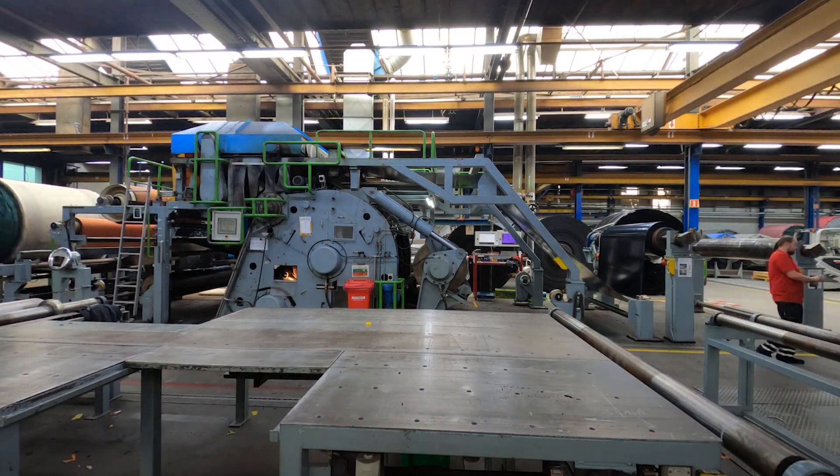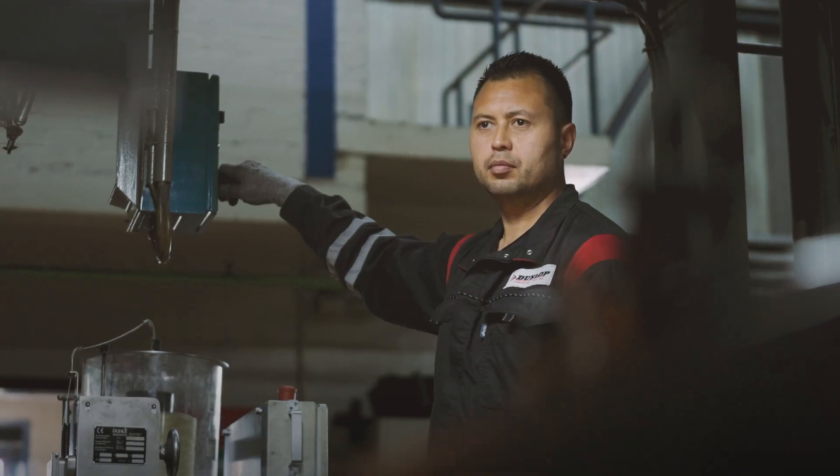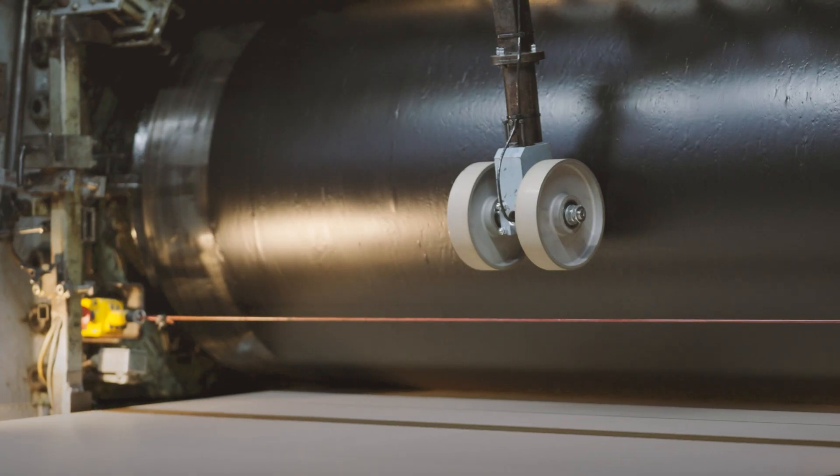My name is Anna Wonsra. My function is shift manager. I am responsible for 25 people. My everyday job is to keep people motivated and also to keep the machines running smoothly.